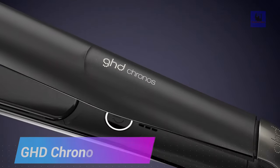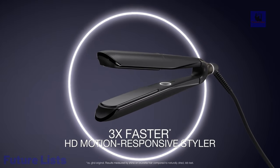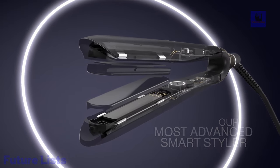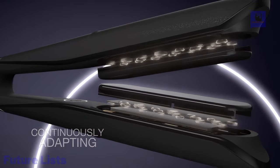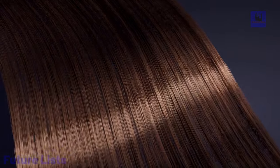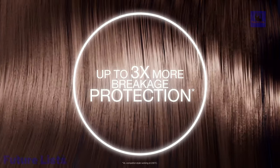Introducing the GHD Kronos Flat Iron, equipped with revolutionary HD motion-responsive technology for ultra-fast, personalized styling. With two times more responsiveness, it maintains an ideal temperature of 365 degrees Fahrenheit, ensuring superior styles that last for 24 hours and offer three times more breakage protection. Featuring high-performance ceramic floating plates with an ultra-gloss finish, it delivers two times less frizz and up to 85% more shine.